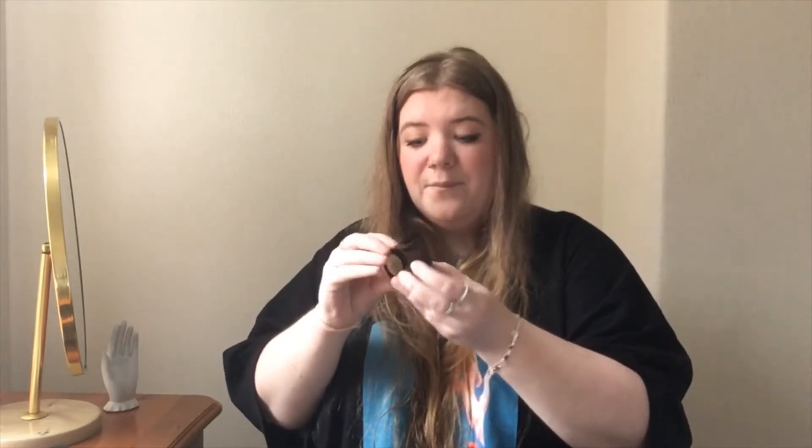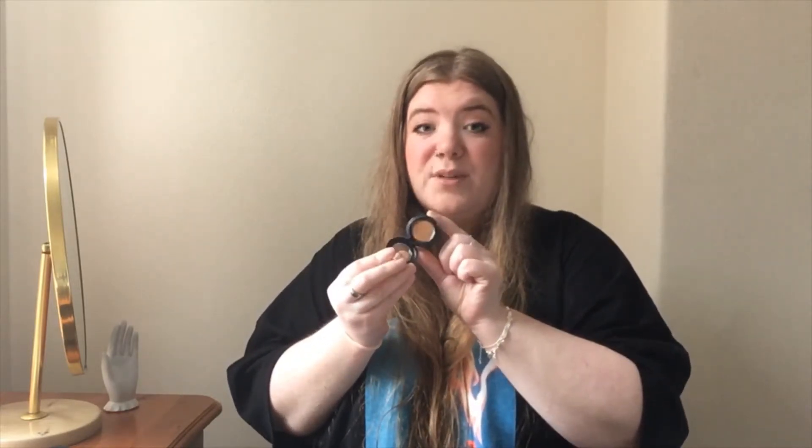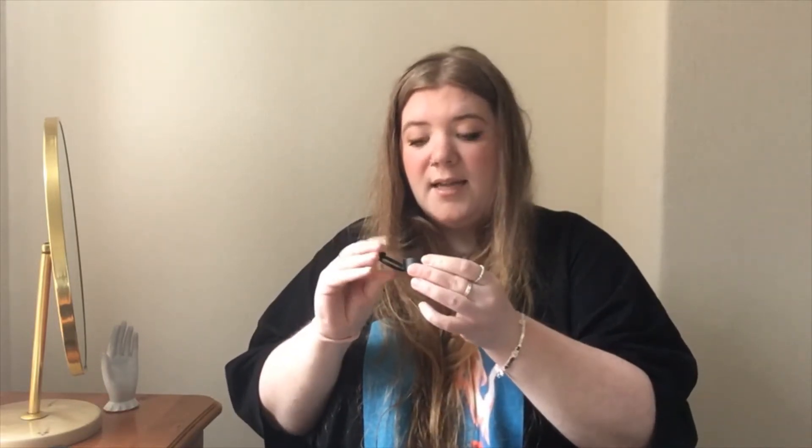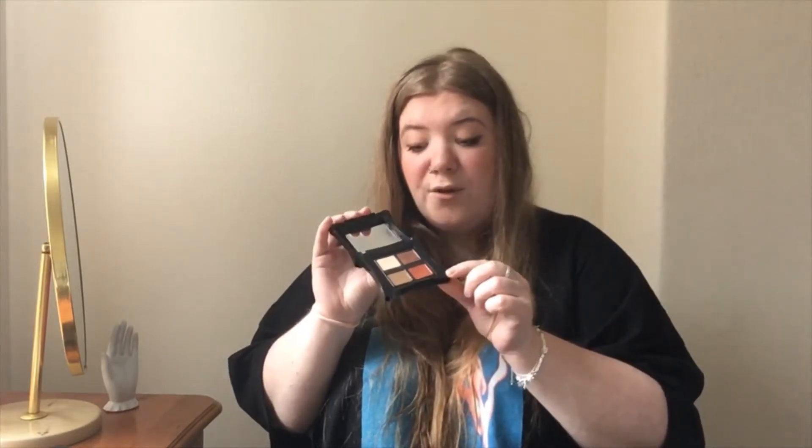What I would much prefer to do now is buy a single eyeshadow pan. This is my most recent one that I've bought from MAC — it's Amberlight — and I would either de-pot it or just keep it. I would rather search for one that I really love than buy a palette just because it has one colour I'd use a lot, and then never use the others. That is why I no longer buy single eyeshadow powders or eyeshadow palettes.